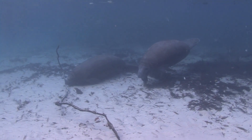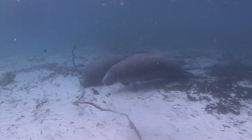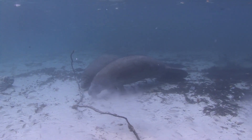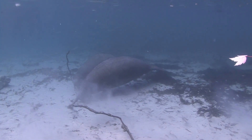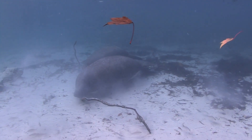Manatees have an average lifespan of around 40 years in the wild, although some individuals have been known to live longer. Factors such as habitat quality, availability of food, and threats from human activities can influence their lifespan.